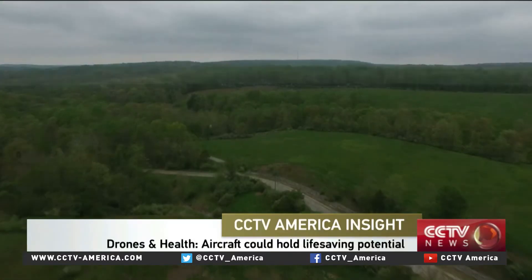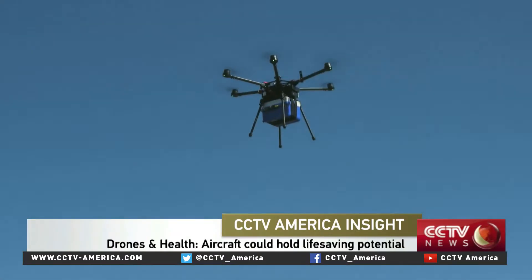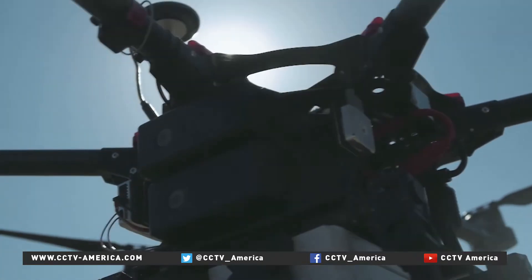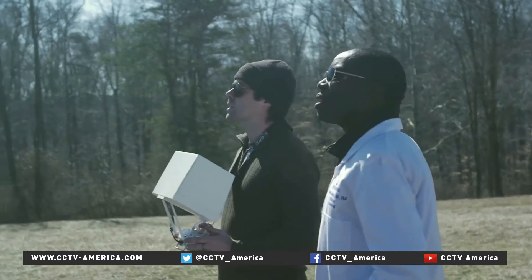If you think this stunning view is worthy of the big screen, you would be right. The star behind it is this six-rotor drone used on movie sets around the world. It also led to an idea by Dr. Tim Amukule. He came from a conversation with a medical student who had this idea that drones could be used to deliver drugs in India.